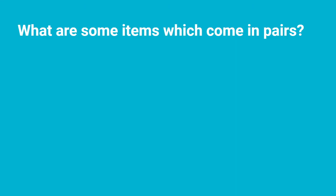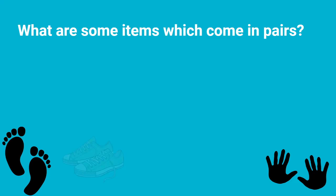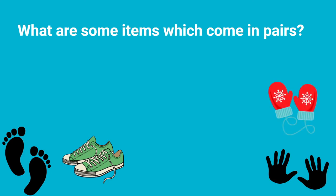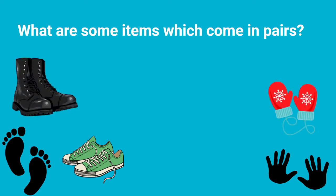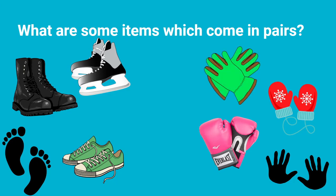What are some items that come in pairs? I want you to think about it. Some hints would be things that go on our feet or things that go on our hands. Can you think of some pairs? What about sneakers? They come in pairs. Or mittens? Boots come in pairs. So do boxing gloves. Skates come in pairs, and so do gloves and cozy socks.